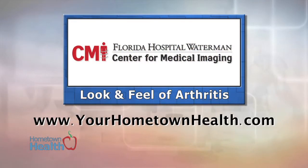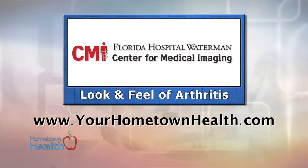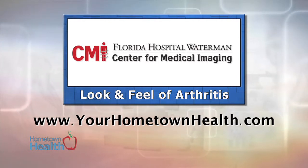You'll find information on the imaging modalities available at the Center for Medical Imaging when you click the Look and Feel of Arthritis story link icon on our homepage, yourhometownhealth.com.